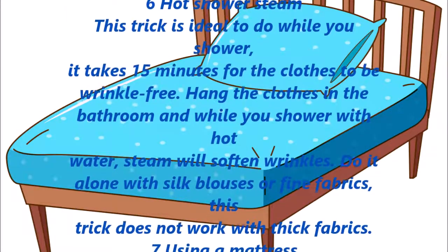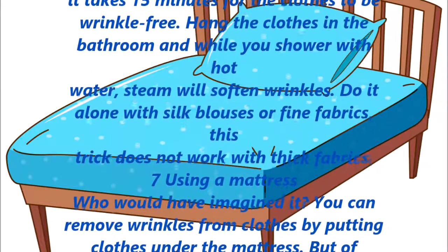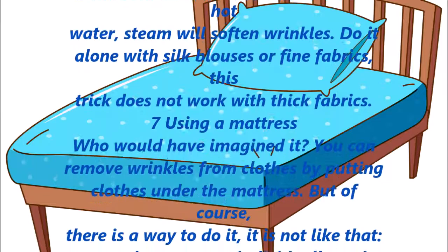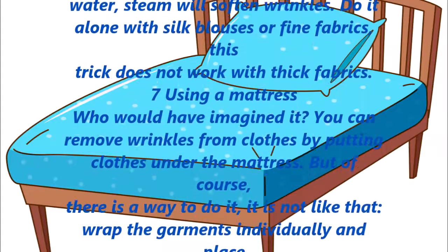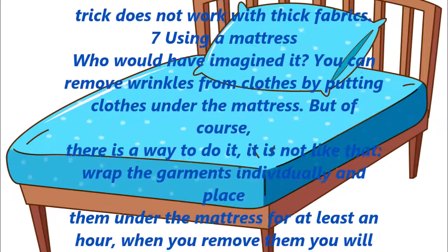Hot shower steam. This trick is ideal to do while you shower — it takes 15 minutes for the clothes to be wrinkle-free. Hang the clothes in the bathroom and while you shower with hot water, the steam will soften wrinkles. Do this only with silk blouses or fine fabrics, as this trick does not work with thick fabrics.